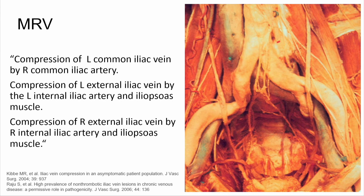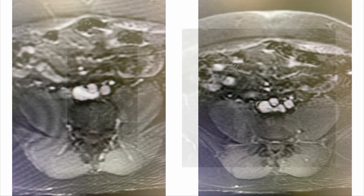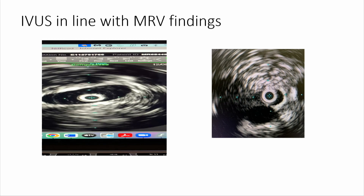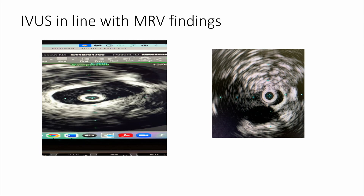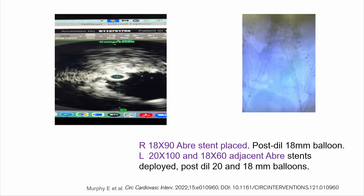The MRV showed a classic May-Thurner compression at the left common iliac vein, but also bilateral external iliac vein compressions against the adjacent arteries and psoas muscle. You can see the iliac arteries compressing the vein on the left, and compression of the right external iliac vein in some images. I performed IVUS, which confirmed findings in line with the MRV — a classic May-Thurner and bilateral external iliac vein compressions. In this setting, I decided to go ahead and stent those compression points using ABRE stents with IVUS guidance. We had good lumen gain and the procedure was uneventful.